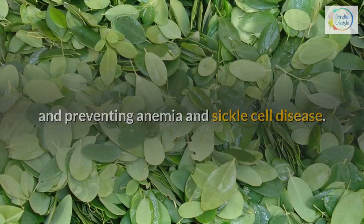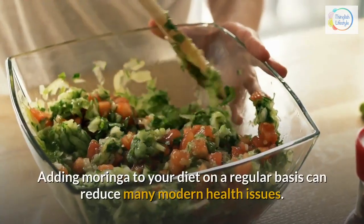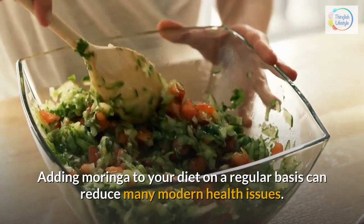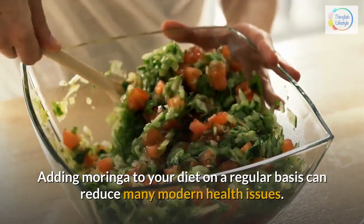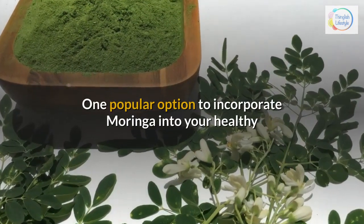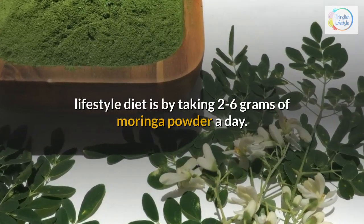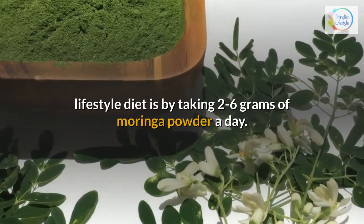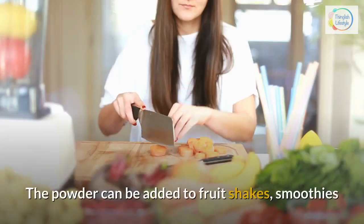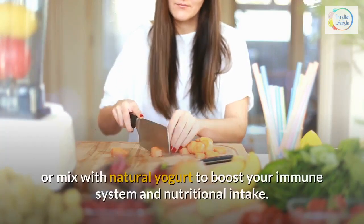How to take your daily Moringa — adding Moringa to your diet on a regular basis can reduce many modern health issues. One popular option is by taking two to six grams of Moringa powder a day. The powder can be added to fruit shakes, smoothies, or mixed with natural yogurt to boost your immune system and nutritional intake.